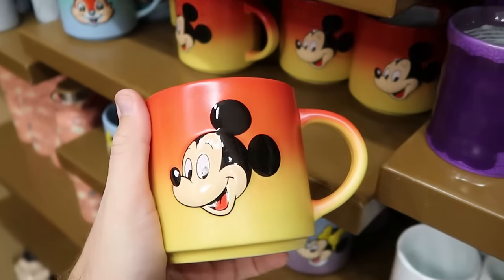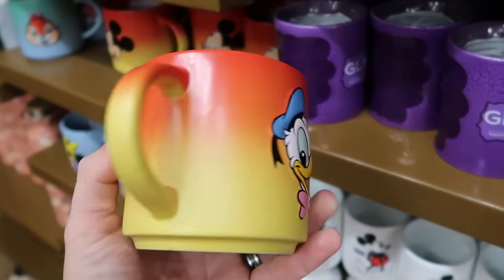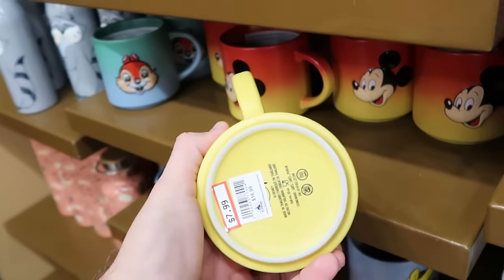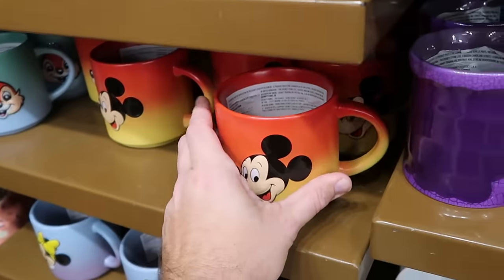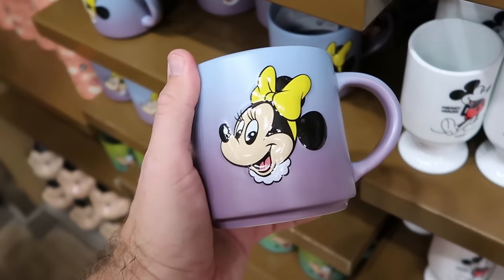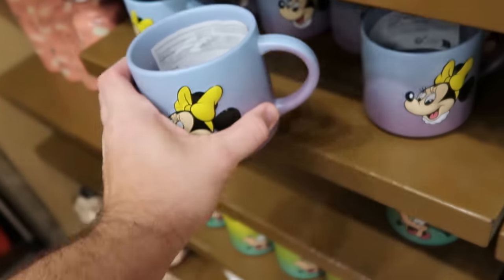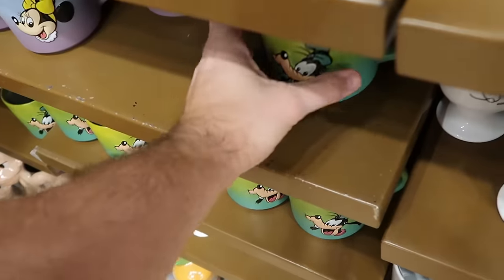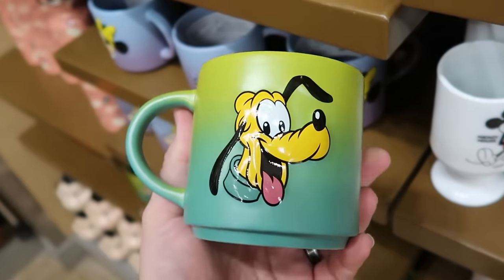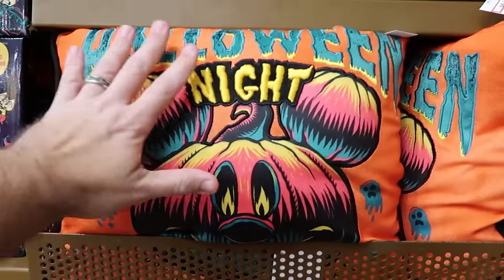They have the Mickey Mouse and Donald Duck version — red with yellow, $7.99 originally from $17 — and one with Minnie Mouse and Daisy Duck on the opposite side for $7.99. There's also one with that 3D effect featuring Goofy and Pluto on the opposite side.